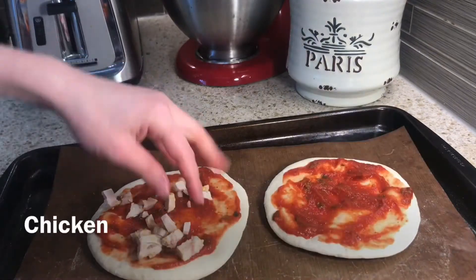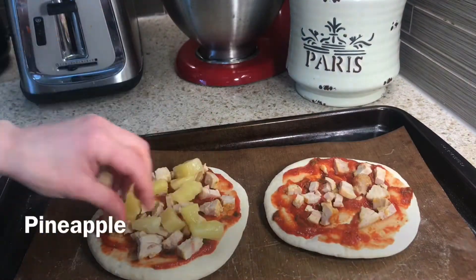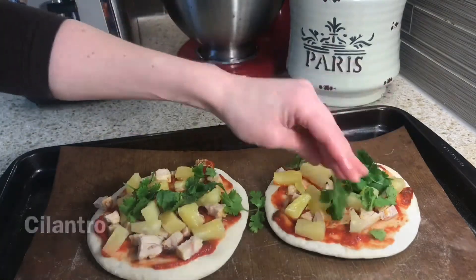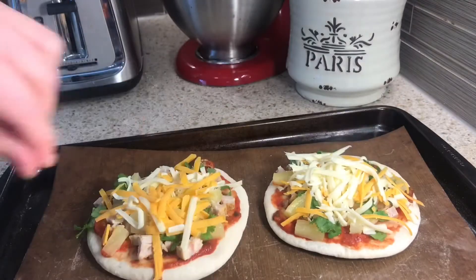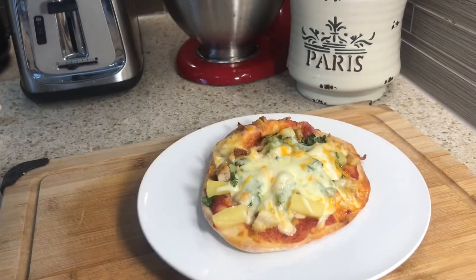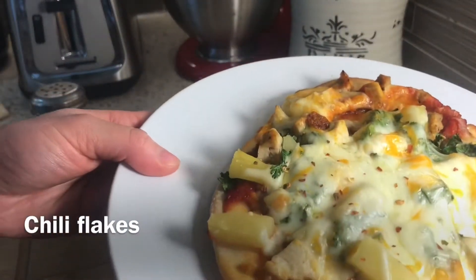Today I am adding some chicken, some pineapple tidbits, cilantro, and cheese. And after it came out of the oven I just added a couple chili flakes.